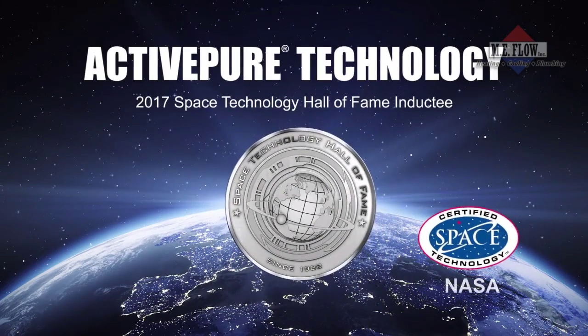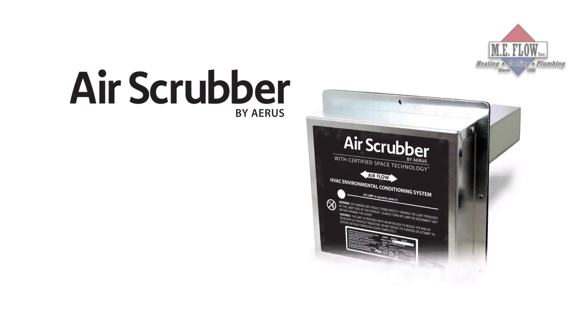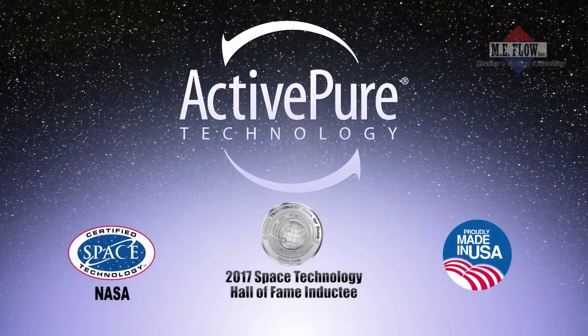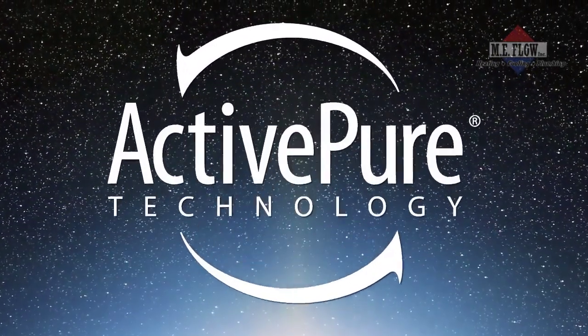We own worldwide rights to this proprietary ActivePure technology, and it is the only certified space technology that works to continuously clean and protect air and surfaces 24 hours a day. ActivePure is available in a variety of products. Talk to your local distributor for more information or to have ActivePure installed in your home or business. Take advantage of this opportunity to make a difference in your life and the lives of those you care most about. Get ActivePure today.